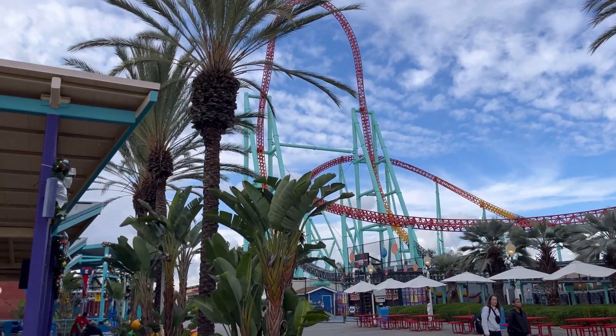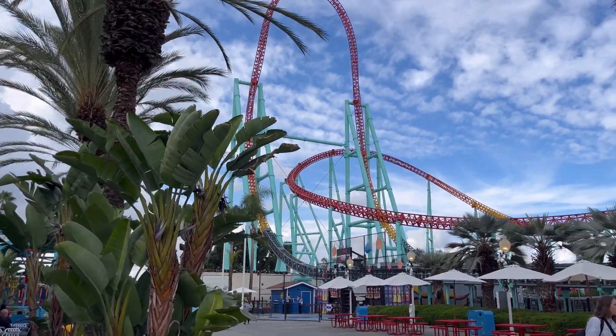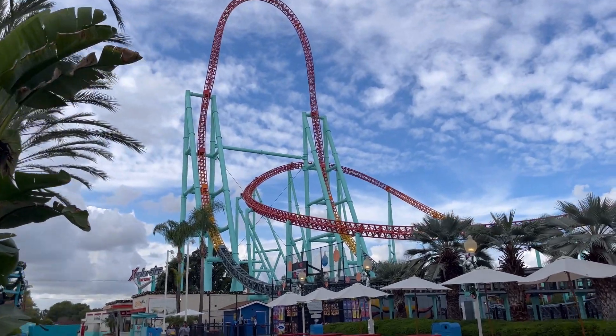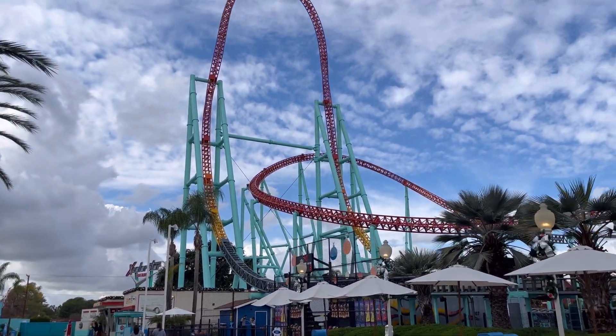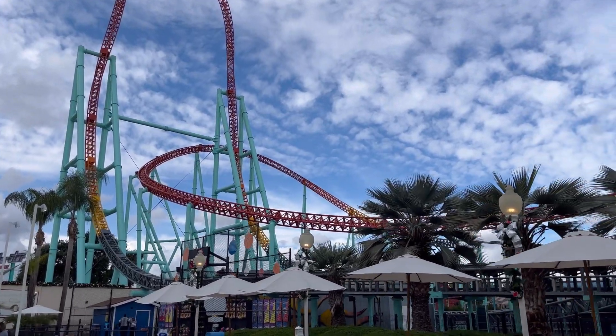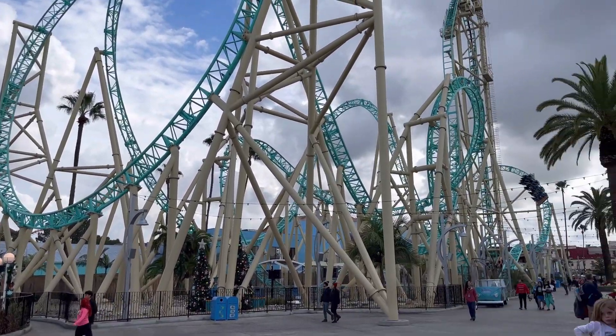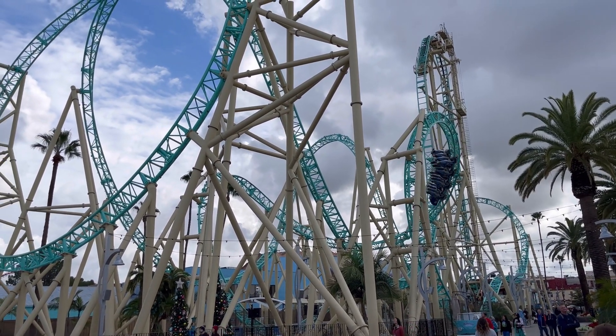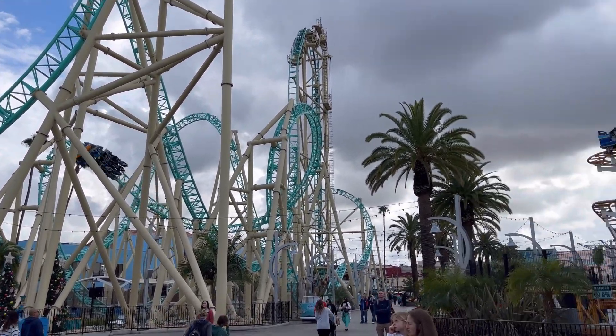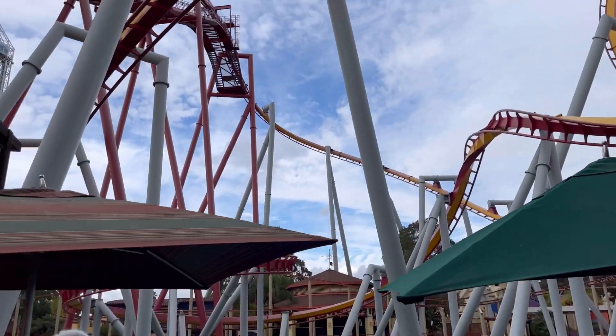Welcome back to World of Immersion. Today we have a brand new video where we're going to be ranking the top 10 roller coasters in the state of California. Just yesterday we had a video posted about the top 10 theme parks in California, and similarly we've now been on almost every single major roller coaster in the entire state, so I feel like I have a pretty good understanding of the coasters.